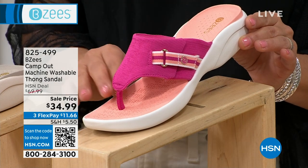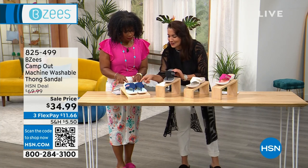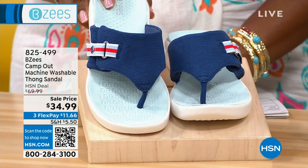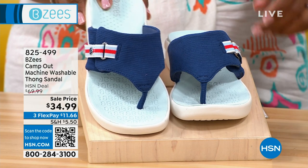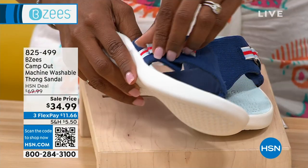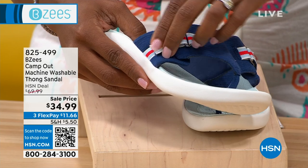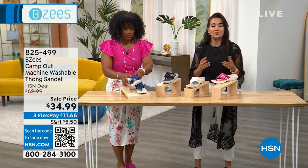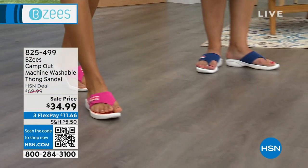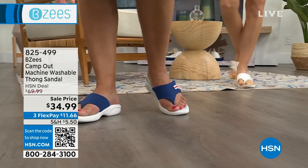The footbed on the pink is like a little orangey color, and then you've got a beige footbed on the white. On the navy, look — it's like a little bit of teal. It just amazes me how Beezys goes with these subtle details. And this is customizable — can you believe you've got a thong sandal that's customizable? Tamara's showing you it's a hook and loop closure. So if your feet swell at the end of the day and you need a little bit more room, you can make this your own.